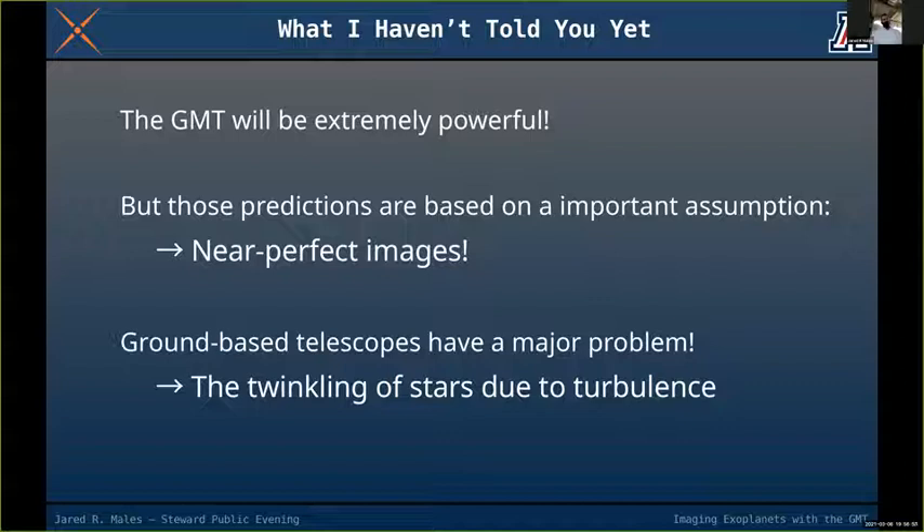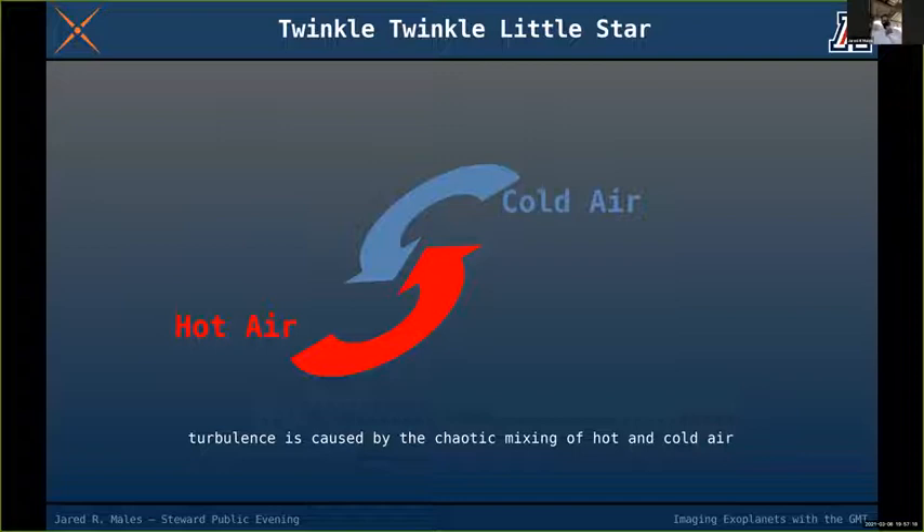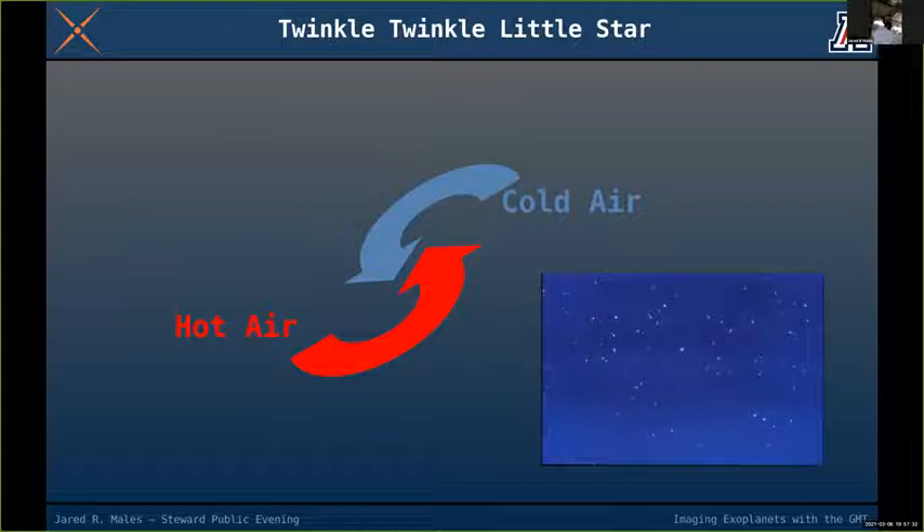The major problem for a ground-based telescope is atmospheric turbulence. Everyone has heard 'Twinkle Twinkle Little Star' — and that song drives me crazy because twinkling is a disaster for what we do. Atmospheric turbulence is caused by the mixing of hot and cold air and wind blowing over the observatory, causing stars to twinkle.